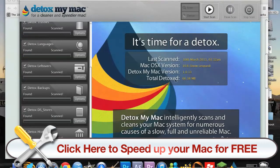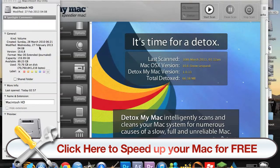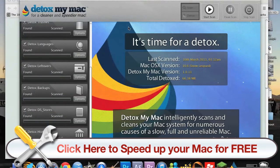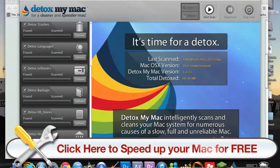And now everything has been detoxed, so it will show you when it was last scanned and the total amount that's been detoxed. It's only 66 Meg, but before that was a little bit lower. So it has worked, which is a bonus, and I highly recommend Detox My Mac. With the pro version you get to detox a lot more. Thanks for watching.